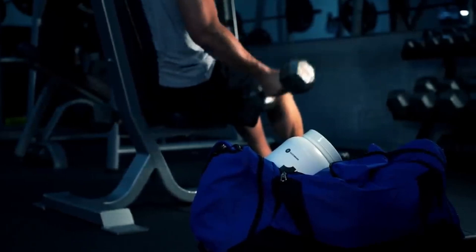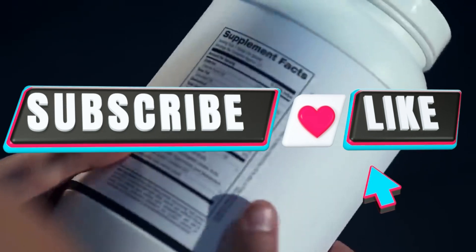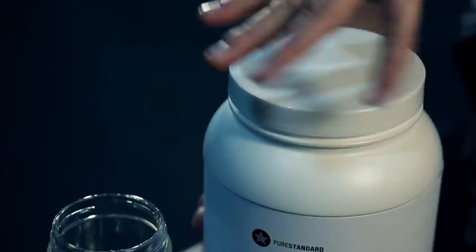Given your newfound knowledge about whey protein, I believe you'll better appreciate the delicate craftsmanship and science behind every sip you take of this phenomenal supplement next time. Don't forget to like, share, and subscribe to the channel for more videos just like this.